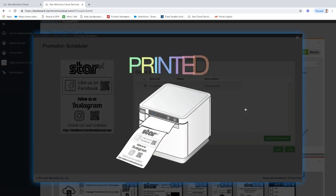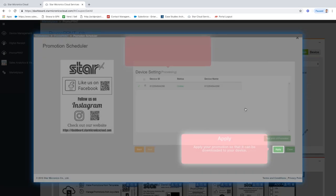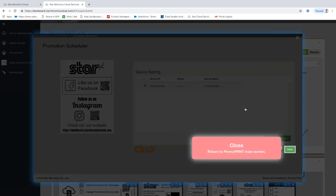Once you're happy with it and the retailer has signed off and checked the spelling, you can apply it and have that promotion go out and be stored in the library. The promotion is downloaded to their PC in the case of Windows, and downloaded to the printer in the case of the MC prints. It's not printed live — you only need an internet connection while configuring. It doesn't slow down the point of sale at all.